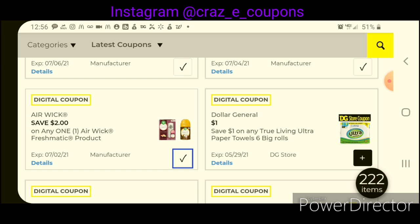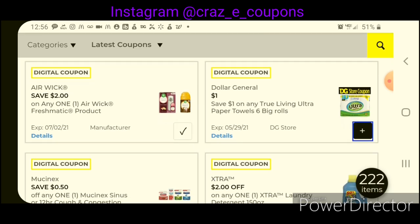We have a dollar off one of the True Living Ultra Paper Towels — six big rolls. Those are priced at $6.50, so after the coupon, that will leave you paying $5.50.